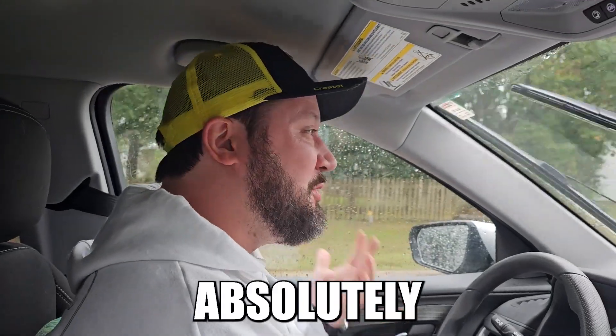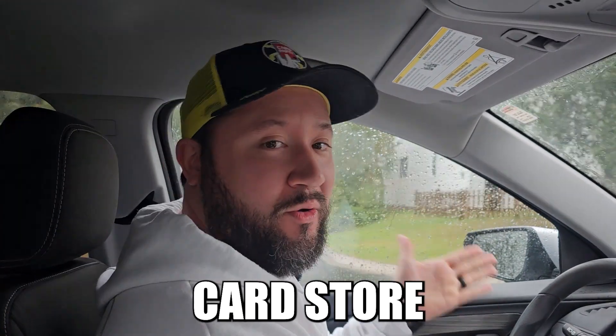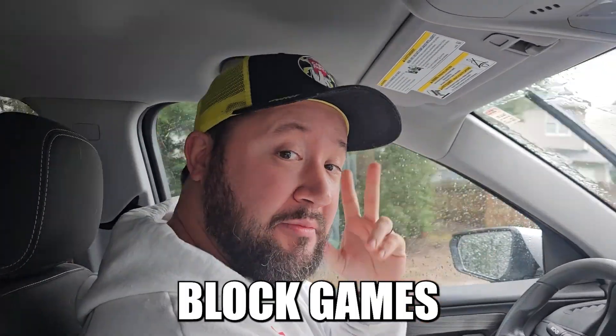What is going on guys? You can see it is absolutely pouring down rain. Me and Em are actually headed to our local card store which is going to be called Hidden Block Games. If you've been here before you've definitely seen a video about them. They have actually opened up a brand new store, so we're super excited to see it. I got some bulk in the back. We're gonna trade in and get some cool stuff.